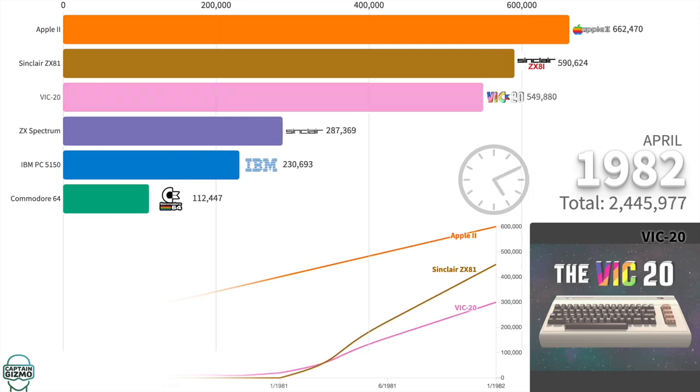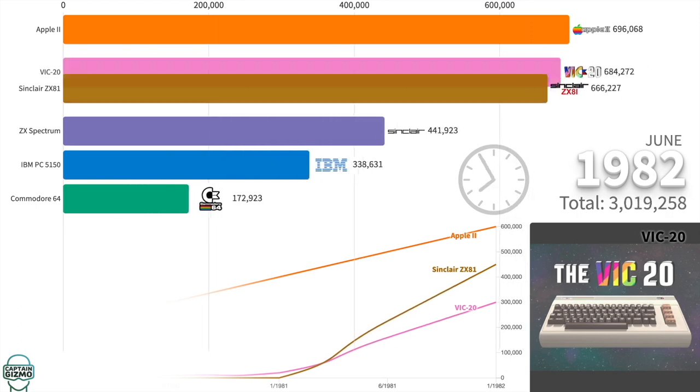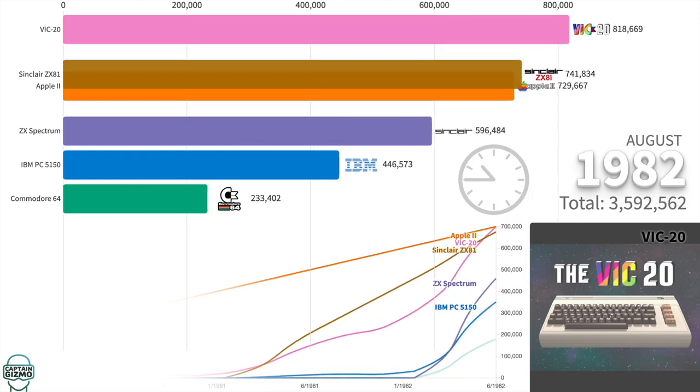The VIC-20 from Commodore was highly successful, becoming the first computer to sell more than a million units.